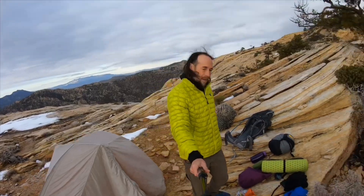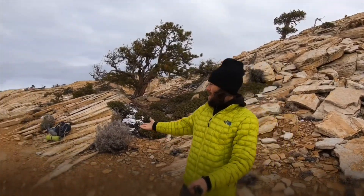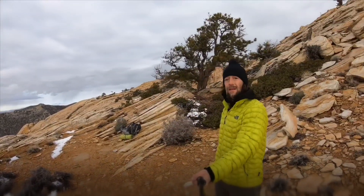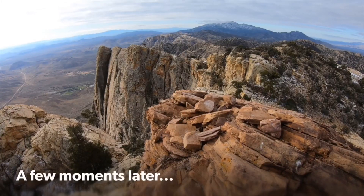I'm breaking camp now — pulled everything out of the tent. All packed up — that's where my tent was. As always here at Mountain High Adventures, we practice leave no trace ethics. You can see the campsite where I was — there's absolutely no trace that I was here. I've packed out all of the garbage and everything I brought with me, all in my pack. Summit of Mount Wilson.